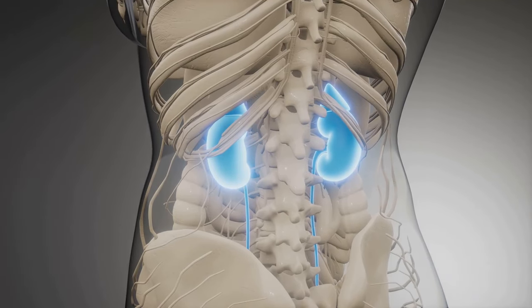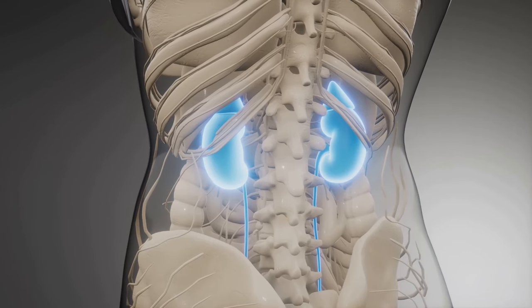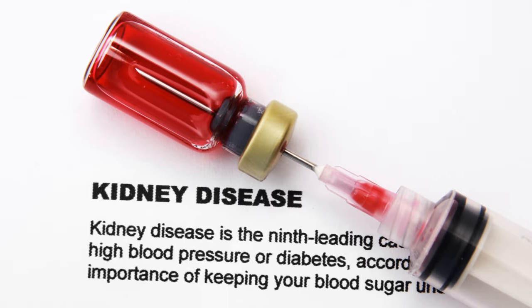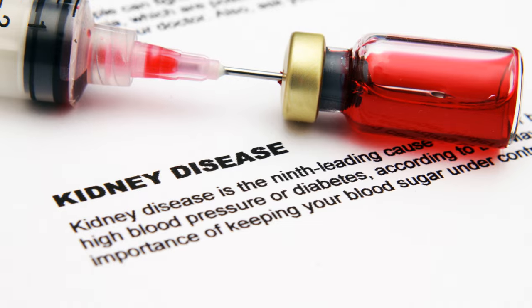Chronic kidney disease is a progressive condition where the kidneys slowly lose their ability to filter waste and excess fluids from the blood. If left unchecked, it can lead to serious health complications.